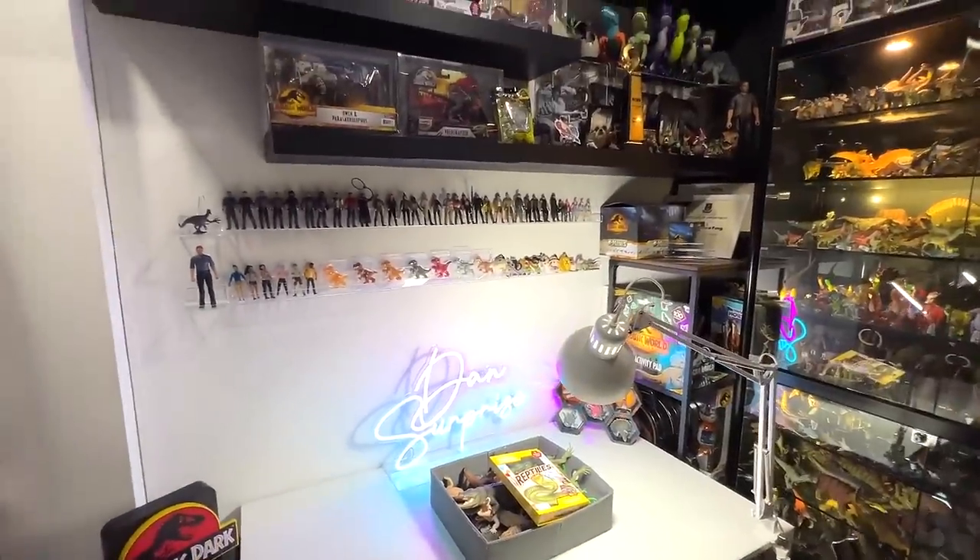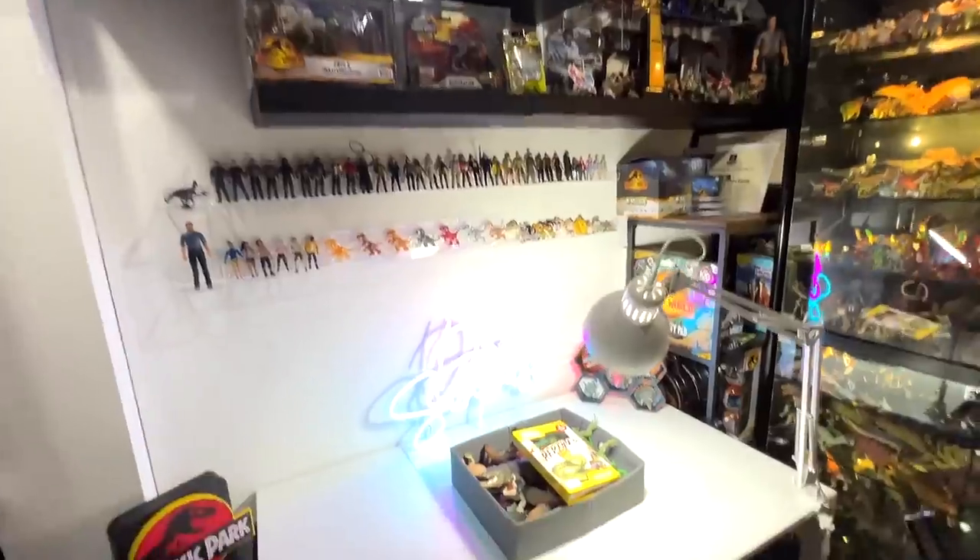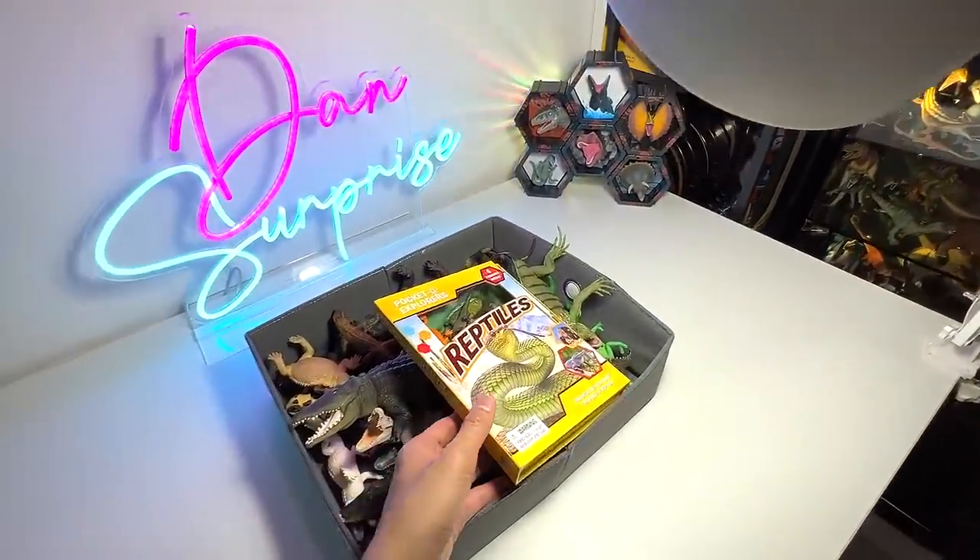Hey guys, I'm Dan and welcome back to the basement. So today, we will take a look at our reptiles collection.